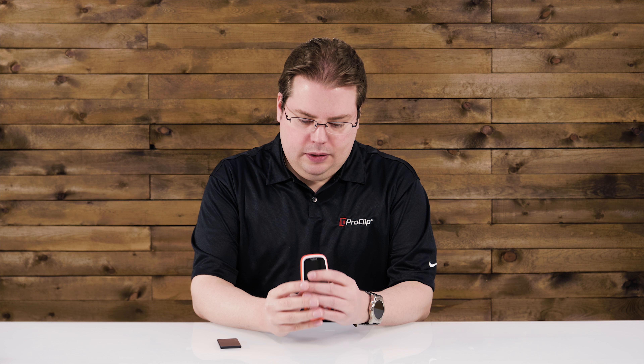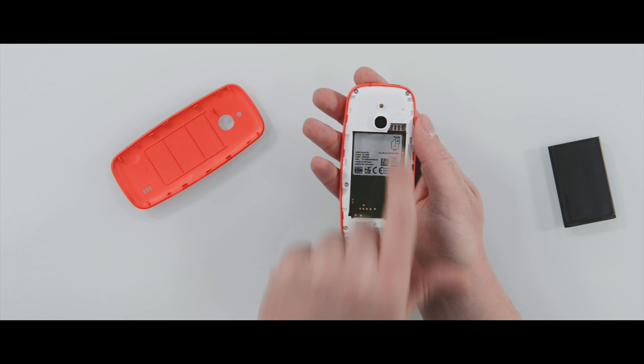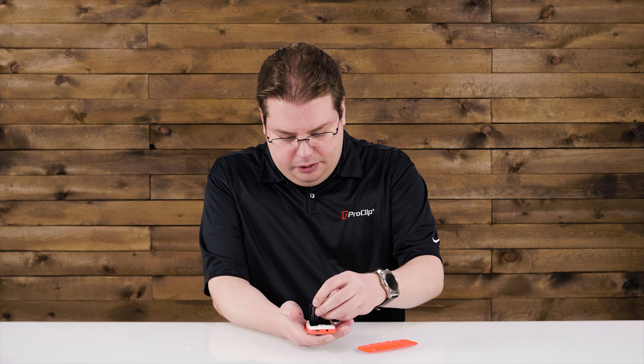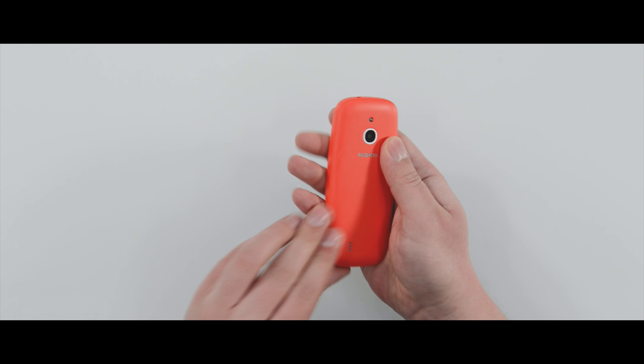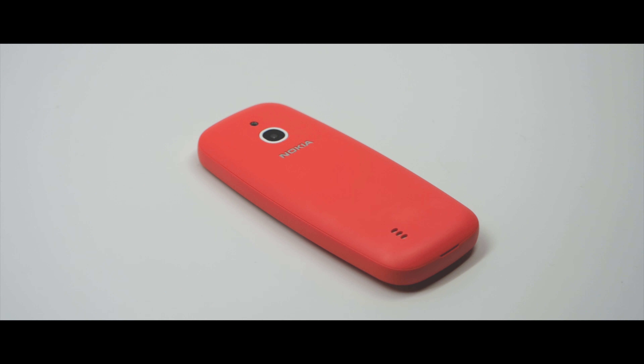Let's set that aside and take the back off. There's your micro SD card slot. This phone comes with 128 megabytes of storage and it can support up to a 32 gig micro SD card. I don't know what you would fill that storage with, because this has a two megapixel camera on it — so you could take like a million photos. This one actually has a flash for the camera. I'm being told off screen that the original one did not even have a camera, so a two megapixel camera with a flash is a huge upgrade.